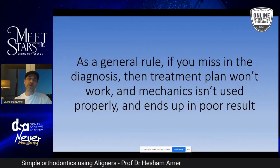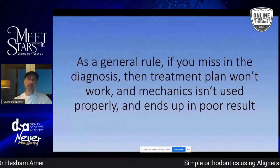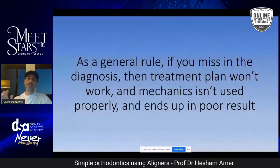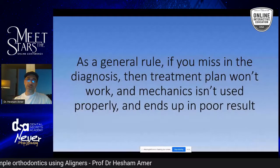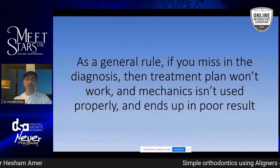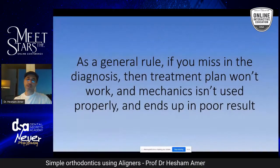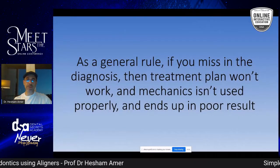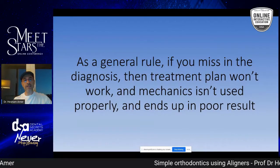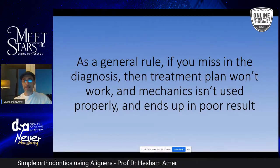Orthodontics is a whole science, and you cannot take just part of it and skip everything else. You have to start with a good diagnosis, then a good treatment plan, good mechanics, and then you end up with a good result. If you miss on the diagnosis, guaranteed the treatment plan is not going to be right, the mechanics won't help you, and you end up with a poor result. Every single case starts with diagnosis, treatment plan, mechanics, and then result.